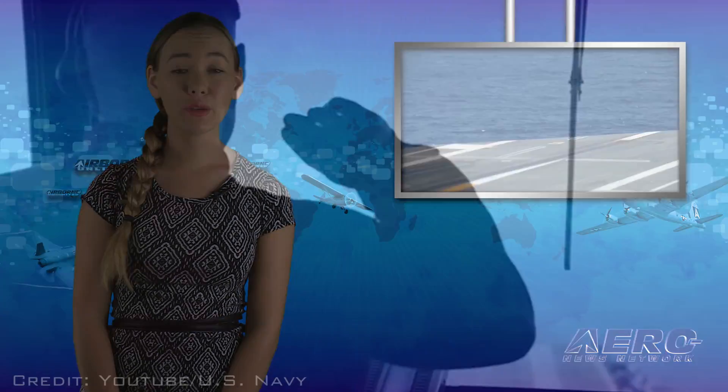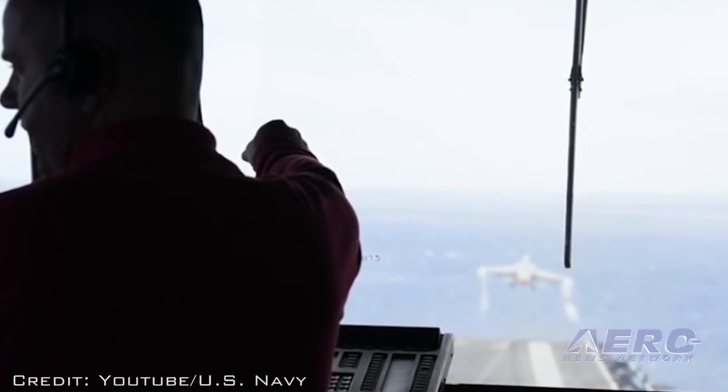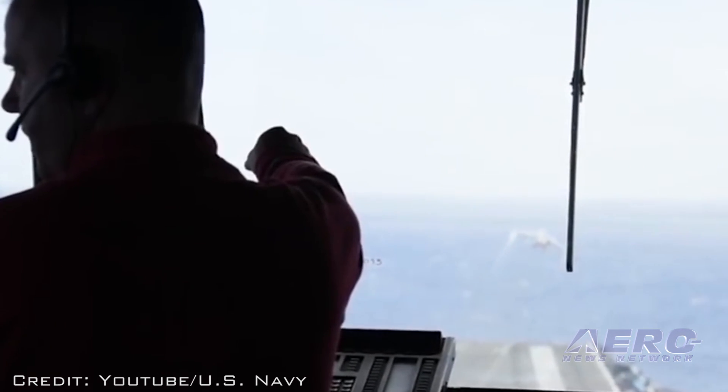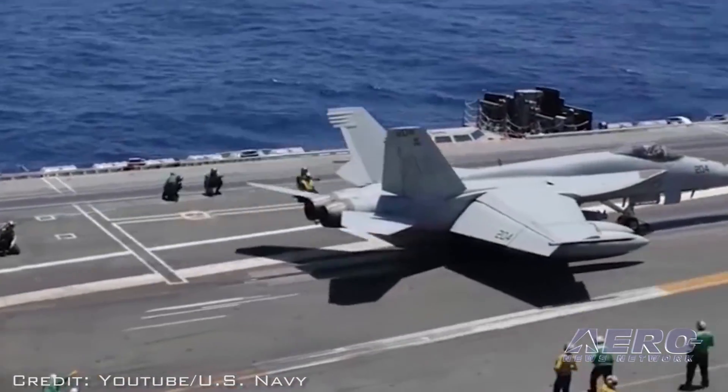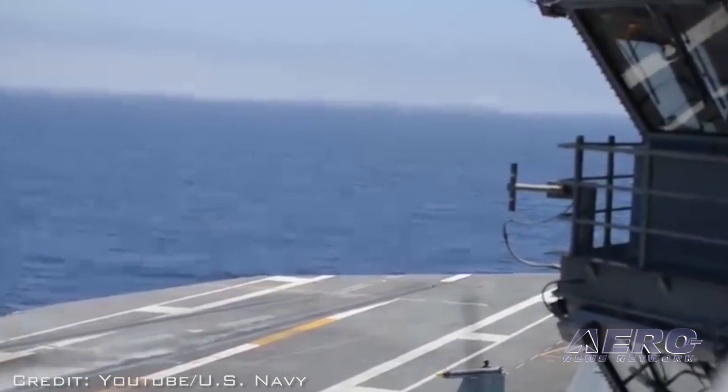The Eagles of Strike Fighter Squadron 115 achieved a major safety milestone by surpassing 100,000 Class A mishap-free flight hours on July 3rd. The accomplishment was logged while the squadron was conducting operations from the Nimitz-class aircraft carrier USS Ronald Reagan in the Coral Sea.